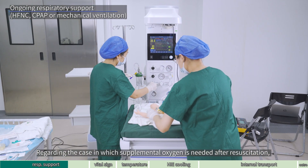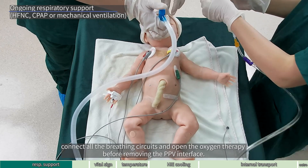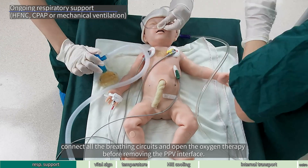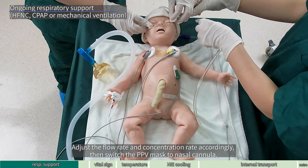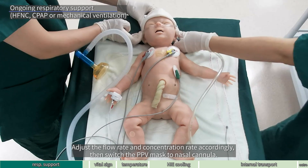Regarding the case in which supplemental oxygen is needed after resuscitation, connect all the breathing circuits and open the oxygen therapy before removing the PPV interface. Adjust the flow rate and concentration rate accordingly, then switch the PPV mask to nasal canula.